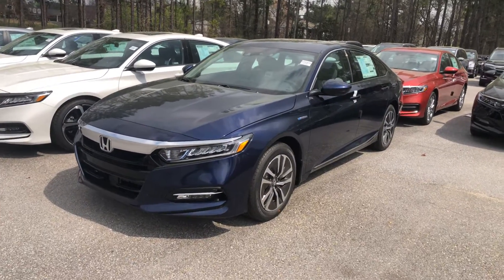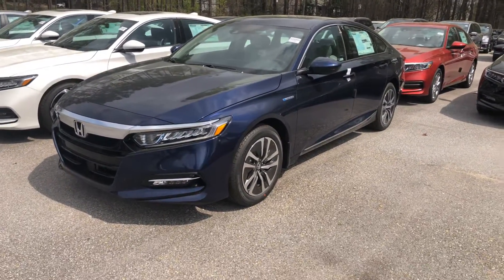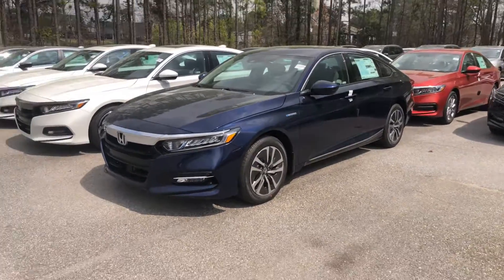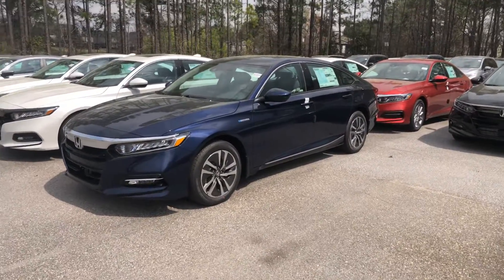Hey Eldridge, this is George over at Tamron Honda in Hoover. Just wanted to send you a short video regarding the Honda Accord Hybrid that you inquired on. This is a blue one that we have here in stock.